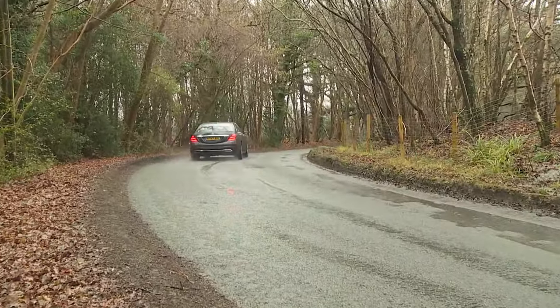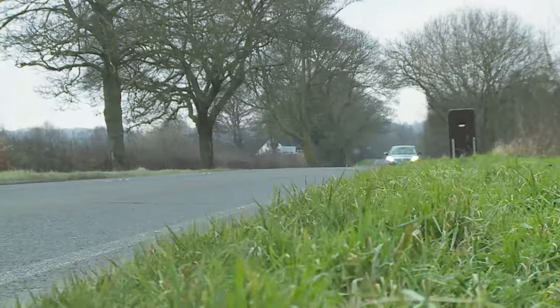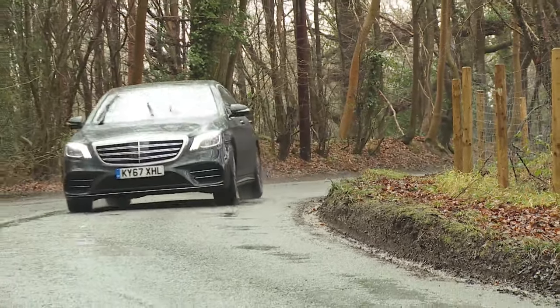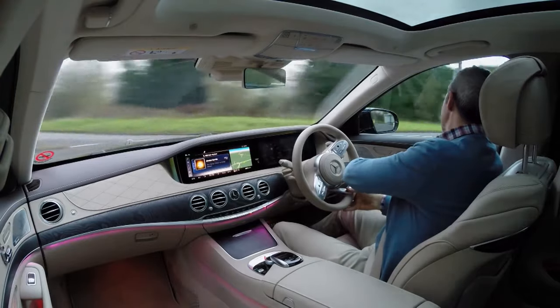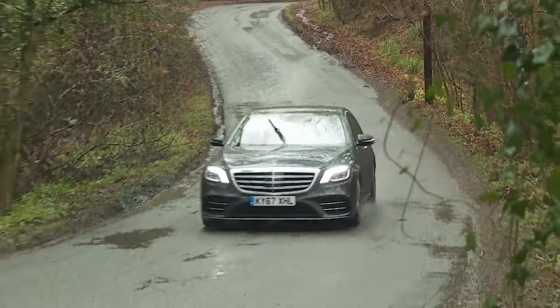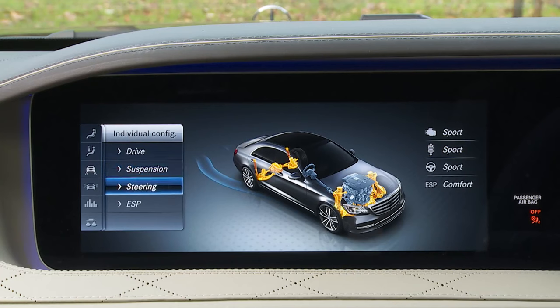When you drive this S-Class yourself, the experience is surprisingly unintimidating — it drives very much like an E-Class, and after the first few miles you quickly forget the prodigious length and width. Even through bends it's not immediately obvious you're piloting something weighing well over two tons. The brakes are reassuring and the steering isn't too remote, though it is predictably lighter on feedback than the rival Jaguar XJ or BMW 7 Series. The full air suspension, standard on a car in this class, adapts its character across comfort, sport, sport plus and individual settings via the Dynamic Select driving mode system.